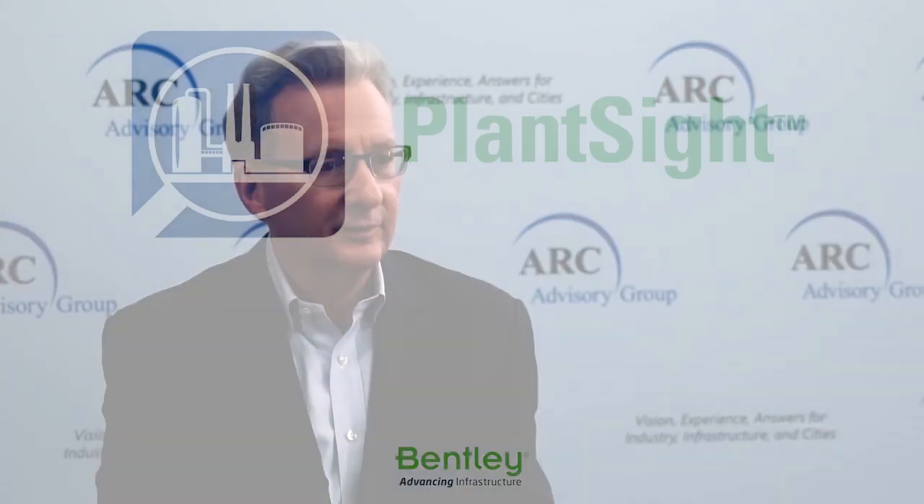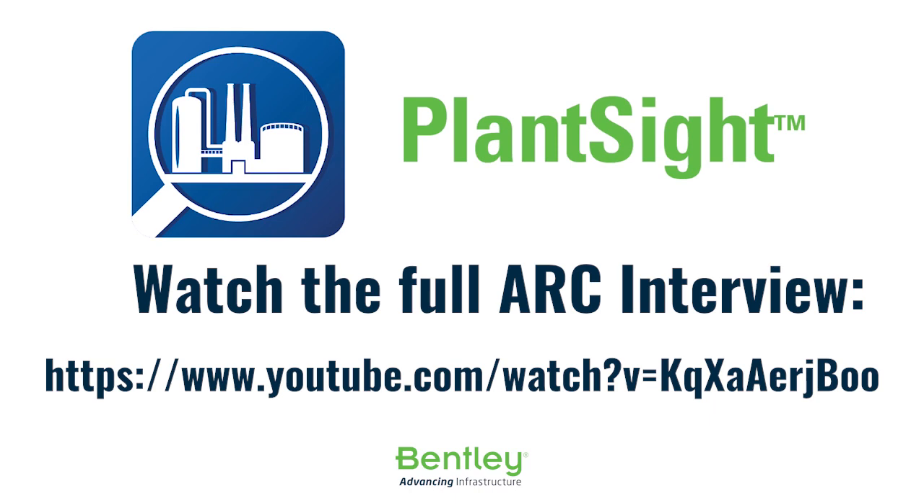Together, PlantSight is able to provide plant owner-operators with a quick and easy incremental service for whatever their existing environment is for their operating plants, and to provide a very quick return on investment. At this conference we've heard of challenges and questions of where to start in going digital, and we think the answer is with an as-operated digital twin cloud service — it's PlantSight from either Bentley or Siemens.